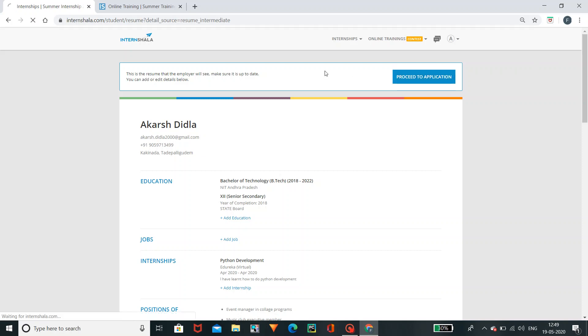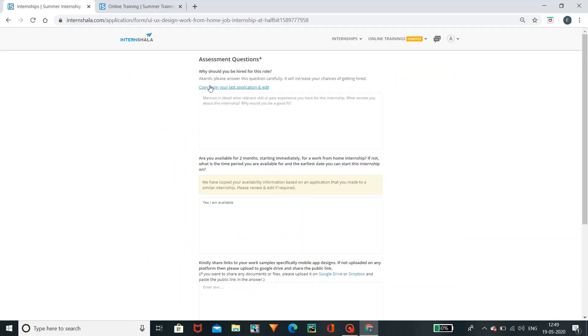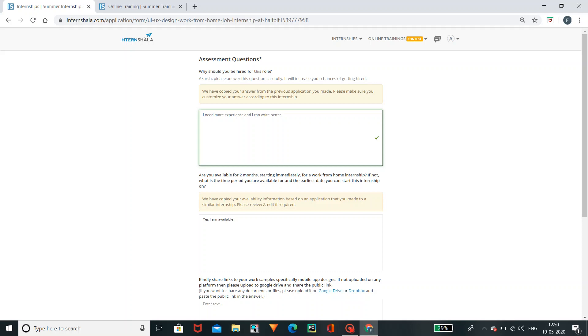Click on Next to proceed for the application. This is the next step — click to prepare the application. Why should you hire this role? Please answer further. Let us know what you want to mention. Click on it — I need more experience and I can work better. I need a certificate and I also need a stipend.